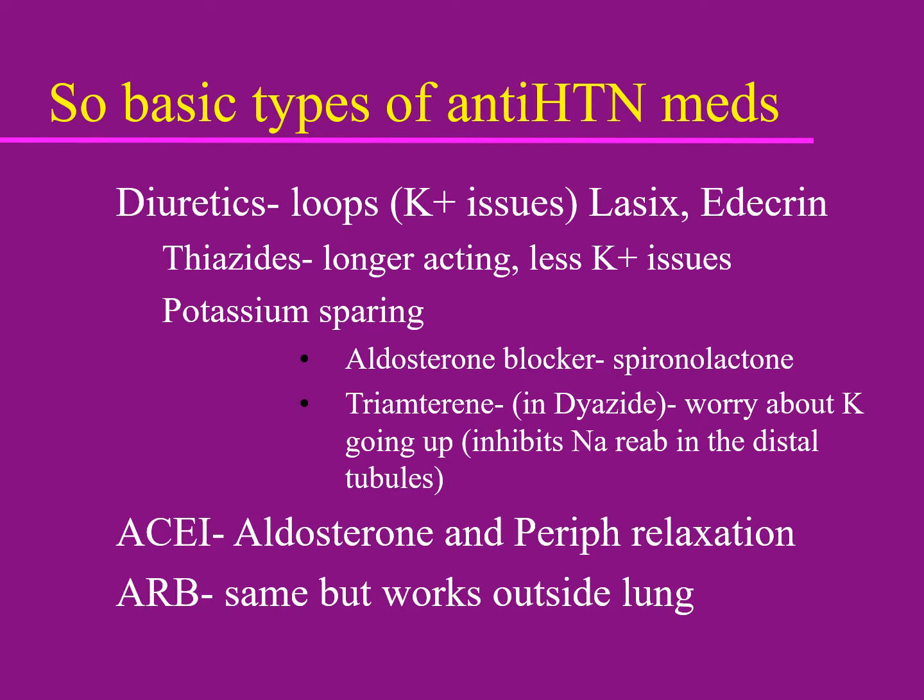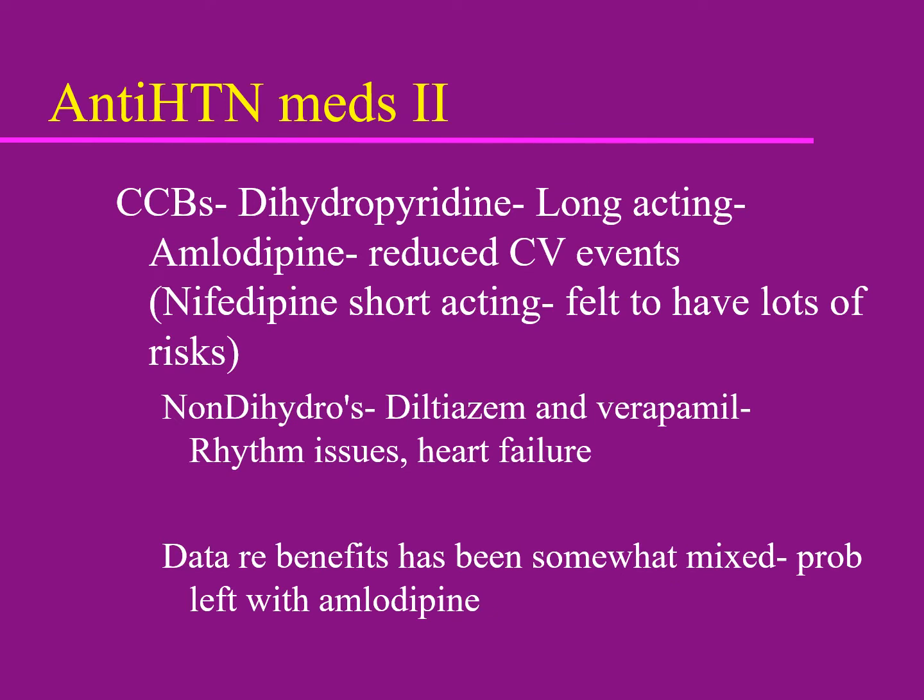ACE inhibitors work on the renin-angiotensin system and cause both a little diuresis and a decrease in peripheral vascular tone. ARBs — angiotensin receptor blockers — basically do the same thing but act at a slightly different place in the renin-angiotensin cascade.